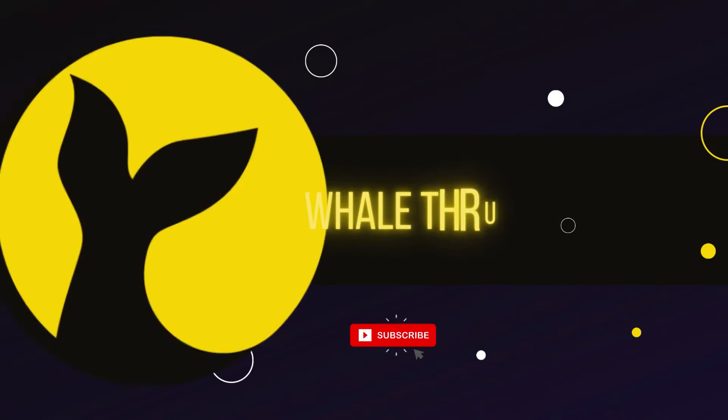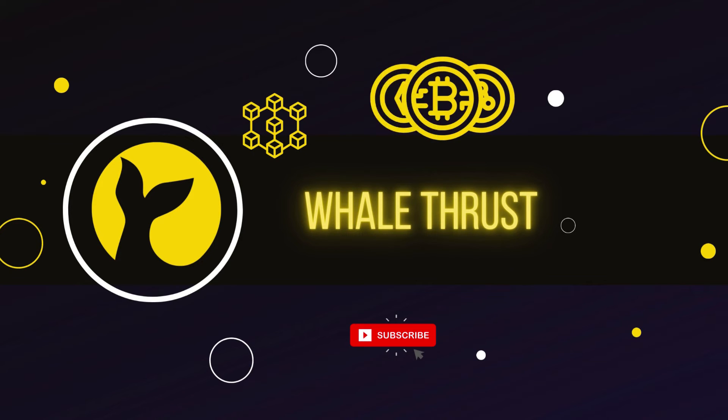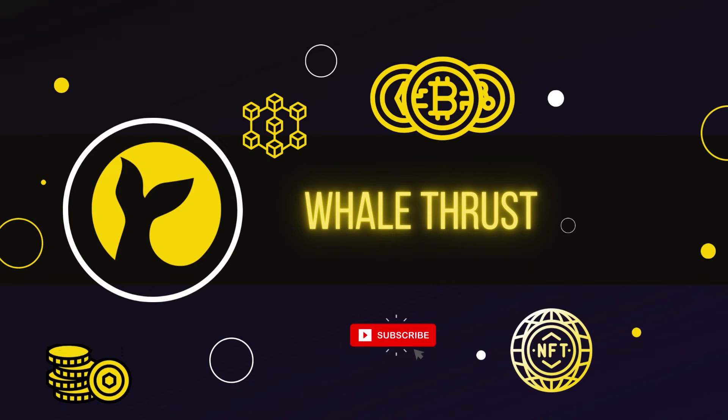Hello everyone, welcome to Vealthrust. Vealthrust talks about blockchain, cryptocurrency, NFT and tokenomics.